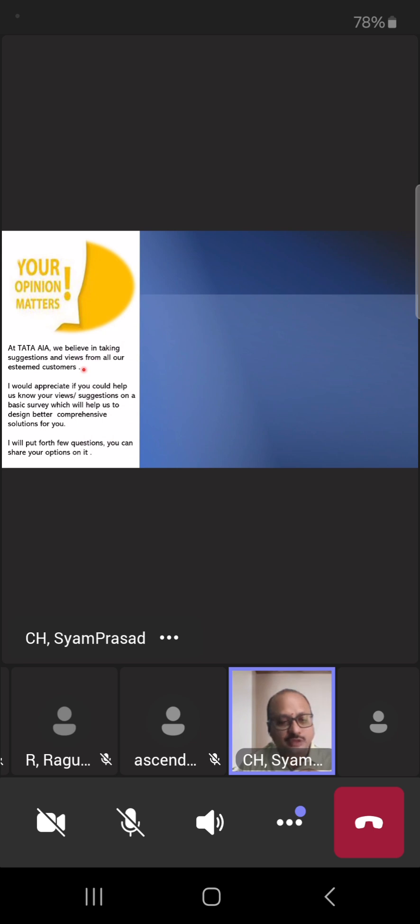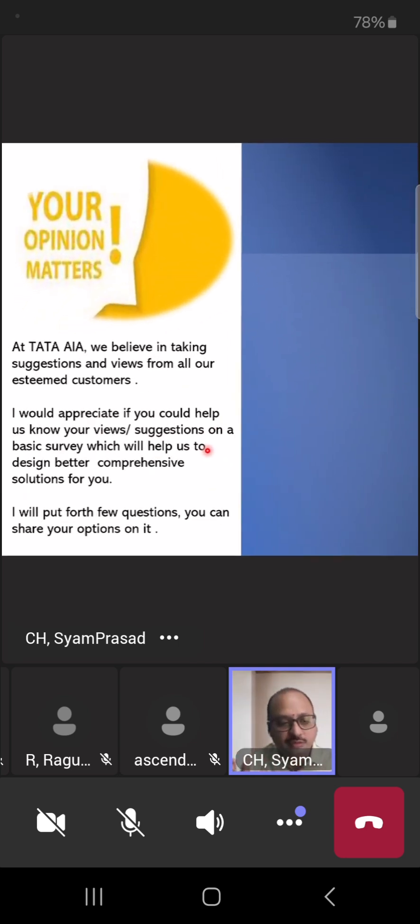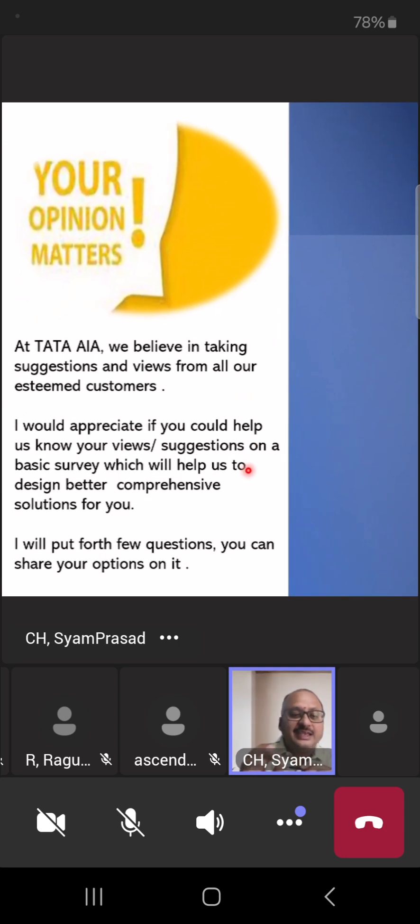When you go to a customer, start your conversation like this: 'In Tata AIA we believe in taking suggestions and views from all our esteemed customers. I would appreciate if you could give your suggestion on a basic survey I am doing today to design a better comprehensive solution for you. I'll put forth a few questions and you can share your opinion.'